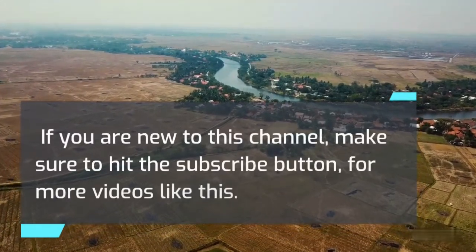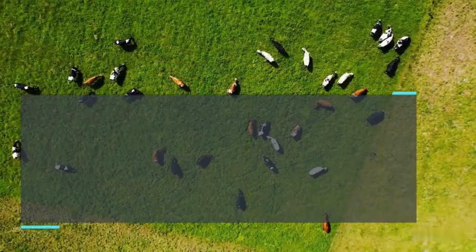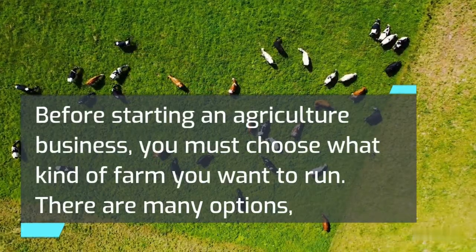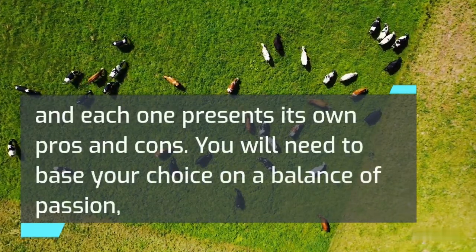If you are new to this channel, make sure to hit the subscribe button for more videos like this. Before starting an agriculture business, you must choose what kind of farm you want to run. There are many options, and each one presents its own pros and cons.